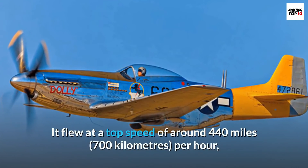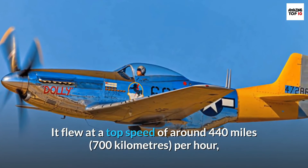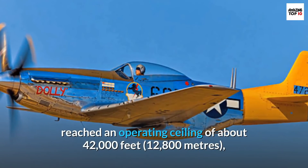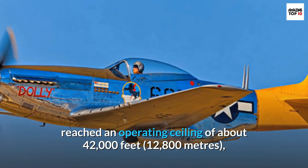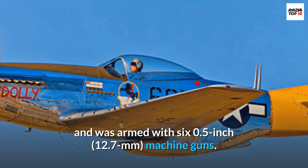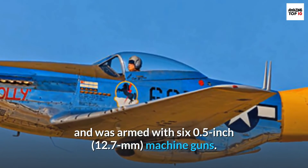The P-51D flew at a top speed of around 440 miles (700 kilometers) per hour, reached an operating ceiling of about 42,000 feet (12,800 meters), and was armed with six 0.5-inch (12.7-millimeter) machine guns.